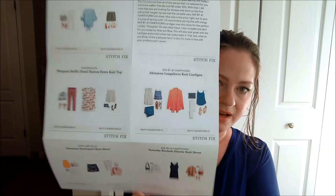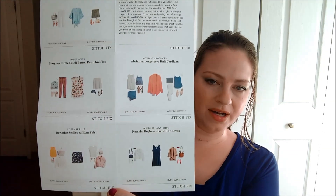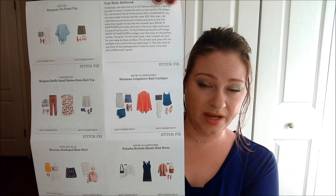I'm just trying to keep you company and keep myself busy. Inside there's a card for each item in the box with what they recommend you pair it with. And then I've got a letter here from my stylist.